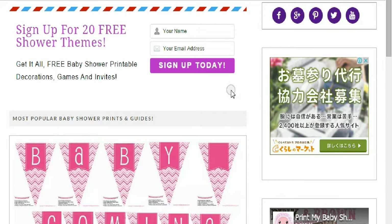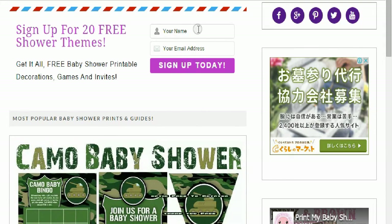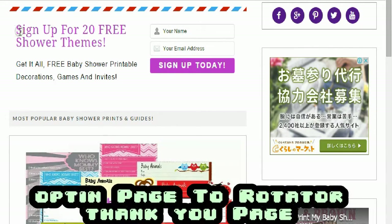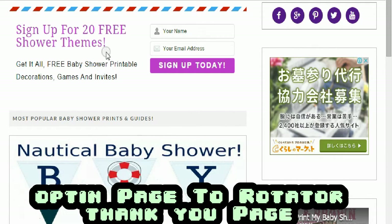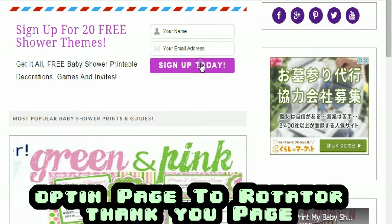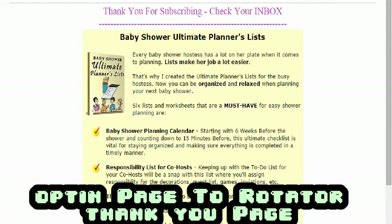I'm going to show you how I did it. When someone lands on my website, they put their name and email — not everyone, but they put their name and email here because they get this free gift: 20 free shower themes. And once they hit sign up, they're taken to one of my thank you pages.